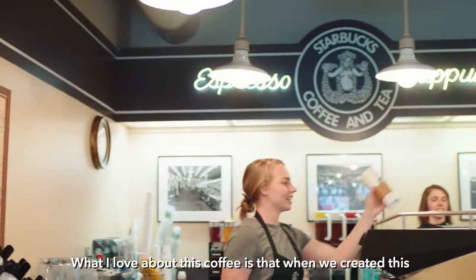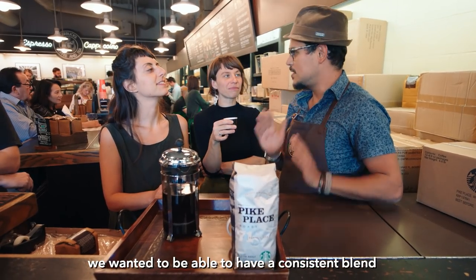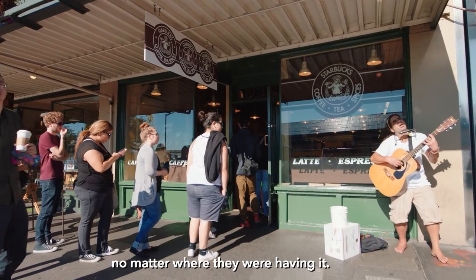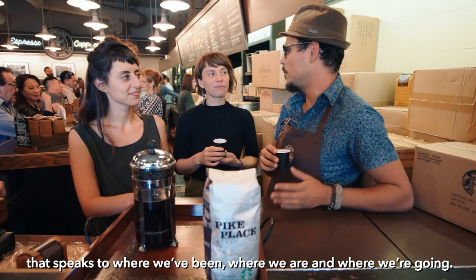What I love about this coffee is that when we created this, we wanted to be able to have a consistent blend that people could experience on a daily basis, and that it would immediately bring them back to this, no matter where they were having it. A beautiful Latin American blend that speaks to where we've been, where we are, and where we're going.